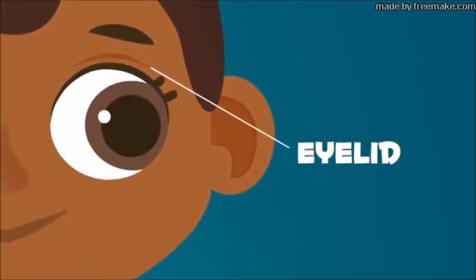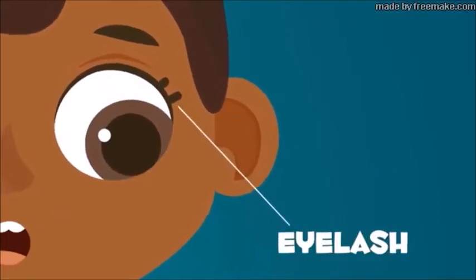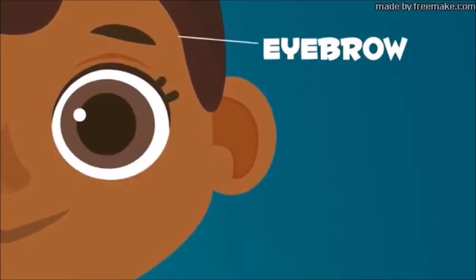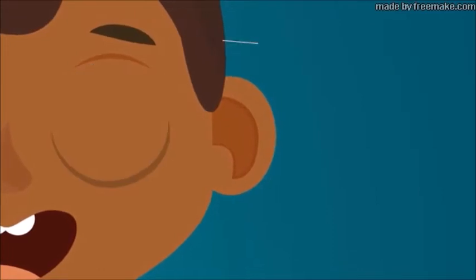Your eyelids are a muscle that allow you to open and close your eyes. Eyelashes are small hairs that protect your eyes from dust and dirt. Eyebrows are above your eye — they are a group of small hairs that make a curve.